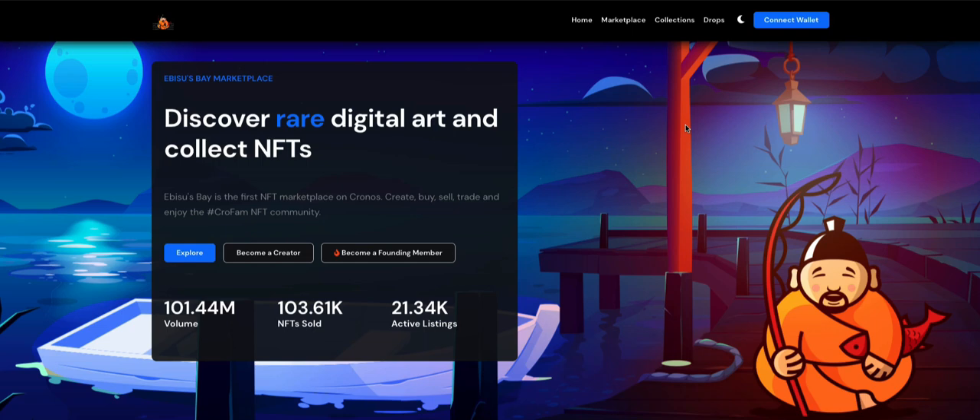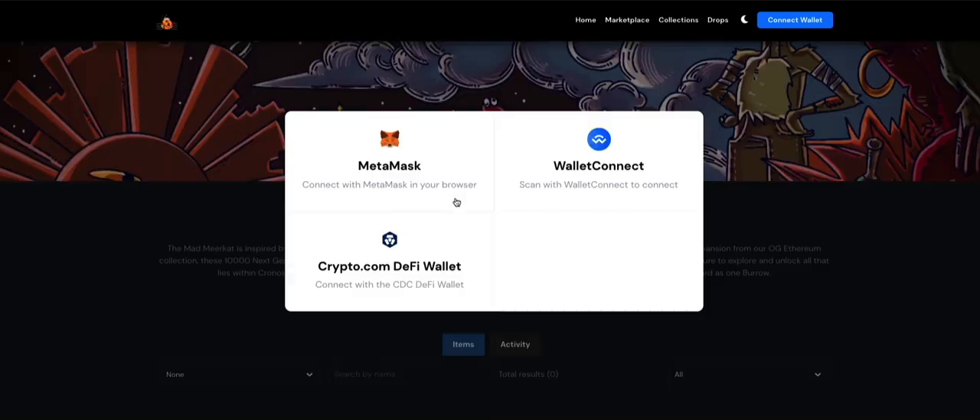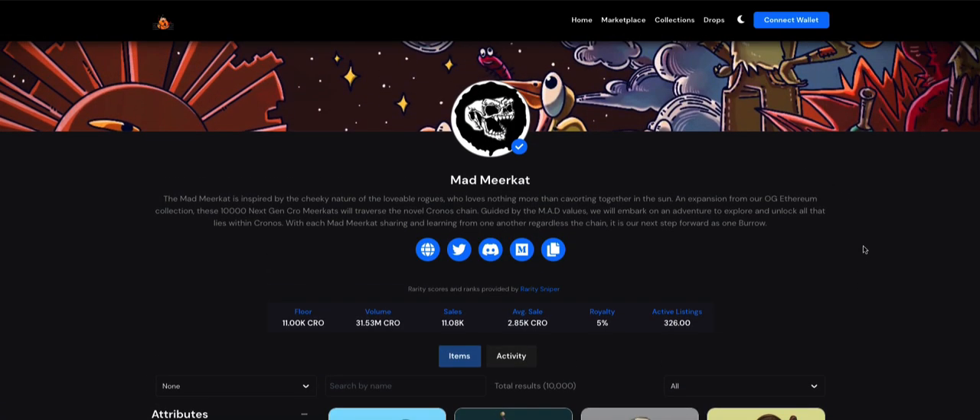Today I want to talk about why I bought 57 Mad Meerkats. Mad Meerkats is kind of like the crown jewel NFT for the Cronos or Crypto.com ecosystem, and the reason is because they've been growing astronomically each and every single day, week, and month ever since their inception. I was able to spot Mad Meerkats when they first came out and I'm going to explain why I bought over 57 of them.